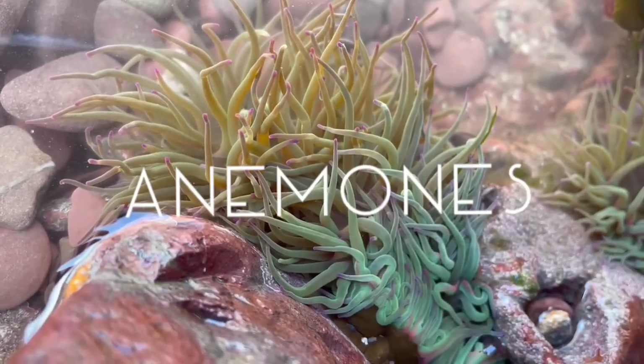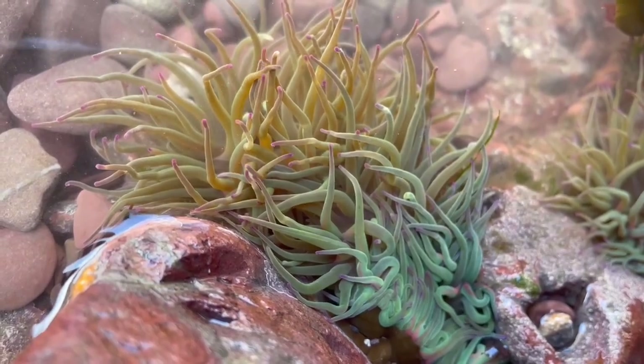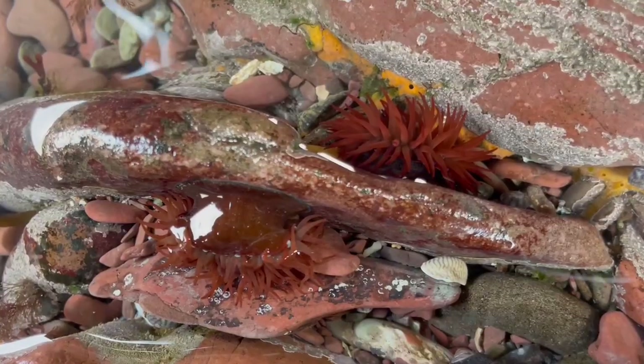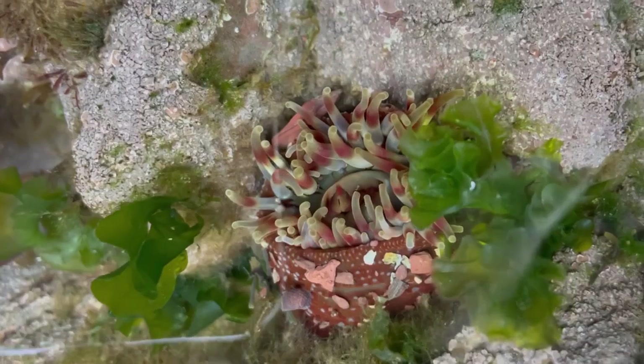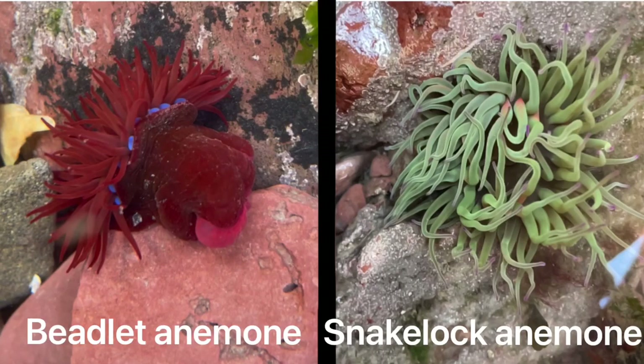Sea anemones may look like plants, but they are actually soft-bodied sedentary marine animals. They were named anemone after the Greek word for flower due to how bright and colourful their tentacles are. Anemones are stinging organisms which spend the majority of their time secured to rocks on the seashores. There are over 1,000 species of anemones in the world's seas; however, we are focusing today on two species local to the British Isles: the beadlet anemone and the snakelocks anemone.